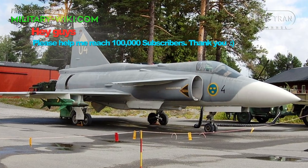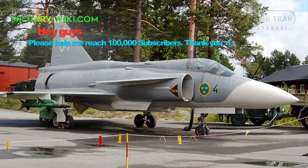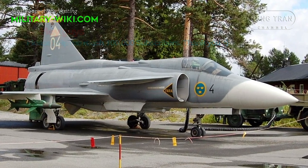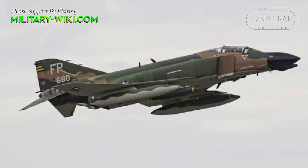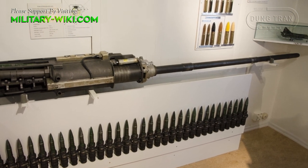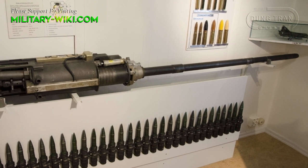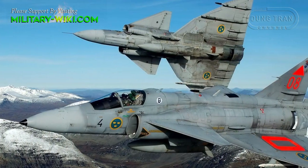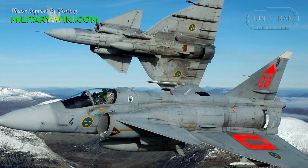Earlier versions of the Viggen did not have an internal cannon, as close-range combat was considered unnecessary at the time — an approach that also affected other designs such as the American F-4 Phantom. This mistake was remedied by fitting a 30 mm Oerlikon cannon in the fuselage. A weapons load of up to 7,000 kg could be accommodated on 9 hardpoints.